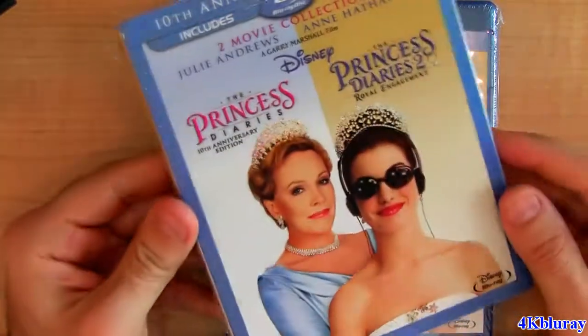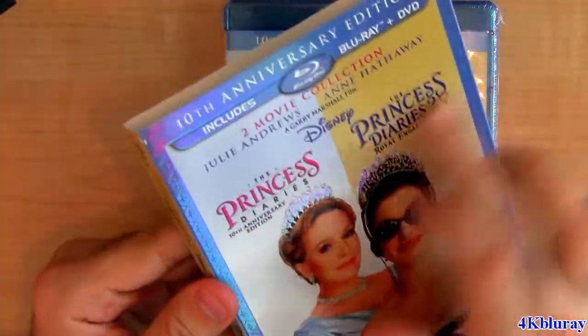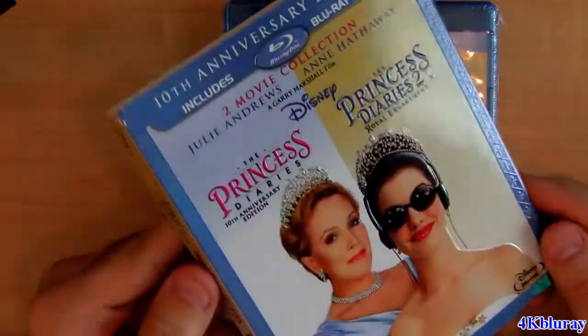Let's take a look inside. This is the slipcover — really nice as usual. Disney has the best slips ever. The name Princess Diaries and the crown are really nicely embossed.